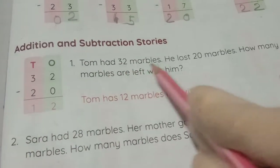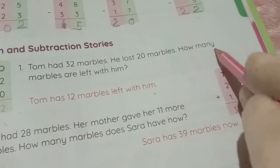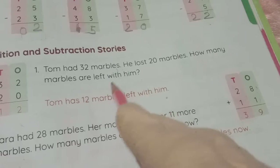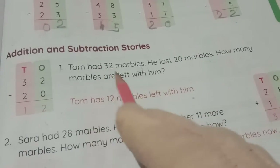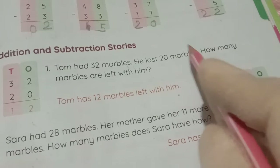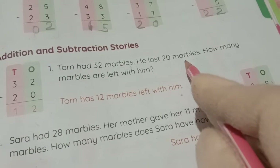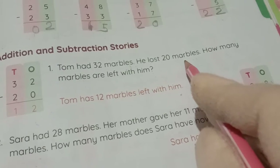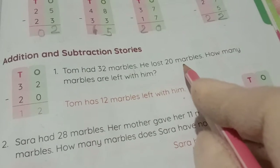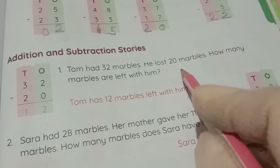Tom had 32 marbles and he lost 20 marbles. How many marbles are left with him? He lost marbles, which means the number of marbles decreased. When numbers decrease, that tells us we need to do subtraction. So the sum says subtraction: 32 minus 20.